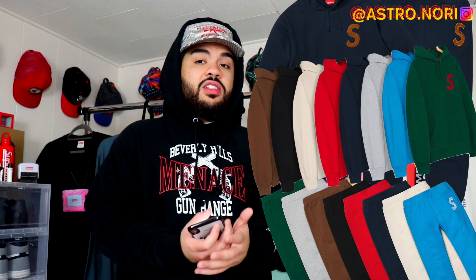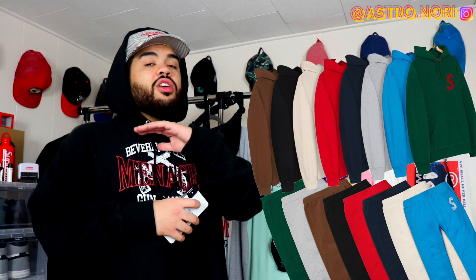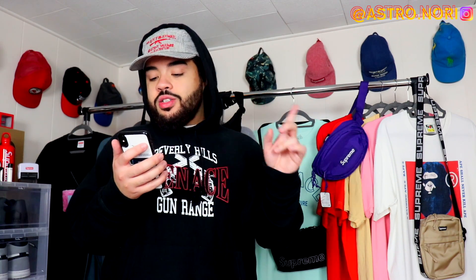We got the S Logo set this week — by far probably one of my favorite pieces dropping this week. I love S logos and I have none of them. I wish I could go for this but I'm trying to flip the shoulder bag for resale. The S Logo hoodie drops for $168 and the sweatpants for $158, so the full matching set is basically $300. I don't know if I'd wear both at the same time but you could pull it off.